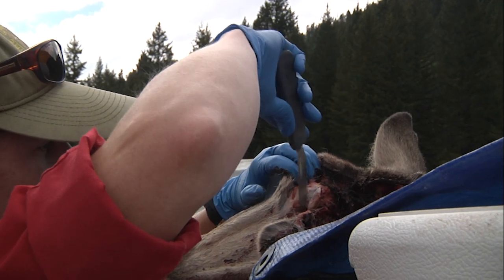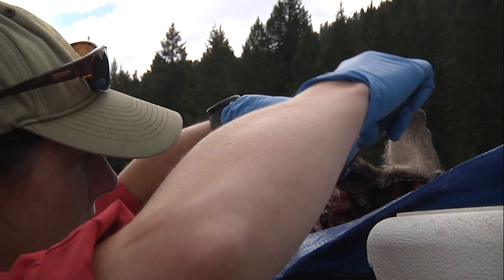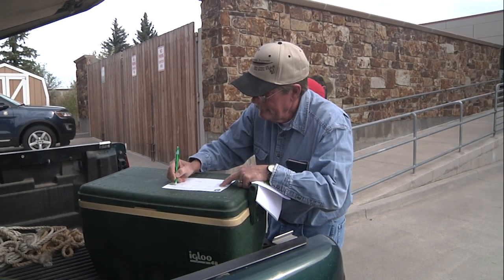Sample testing is a valuable part of helping Game and Fish understand the disease and achieve CWD monitoring goals. As the hunting season continues, hunters' submitted samples remain important.